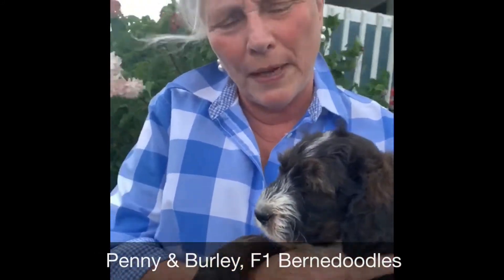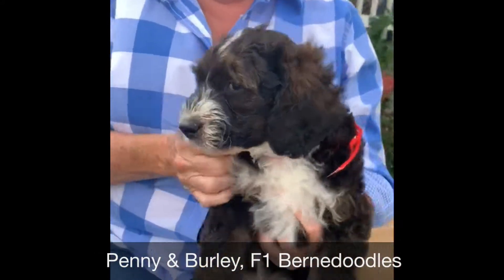Hi, Sue Brown, Mackenzie's Doodles, with our penny litter of Bernedoodles — gorgeous pups.